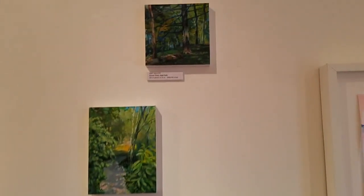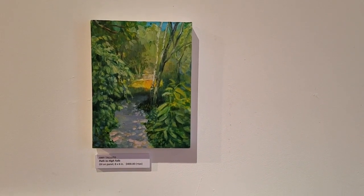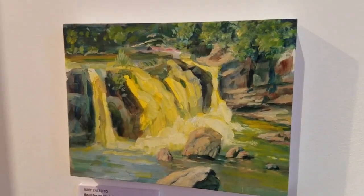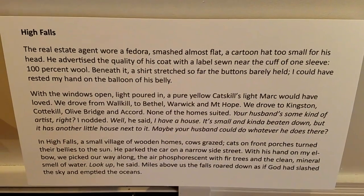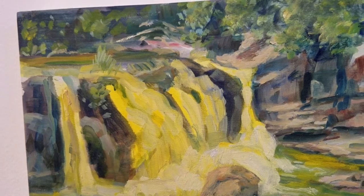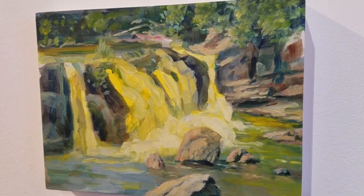These five pieces are by Amy Toledo, a landscape artist, inspired by my piece High Falls. Amy went around the area and did these gorgeous little landscape pieces. I especially love this one, Boulder on High Falls, because it captures the description of light in my piece, where Virginia is in the area trying to find a house with a real estate agent. She says: 'with the windows open, light poured in, a pure yellow Catskills light Mark would have loved.' So Amy captured that yellow, creamy, buttery light we find here in the summertime.